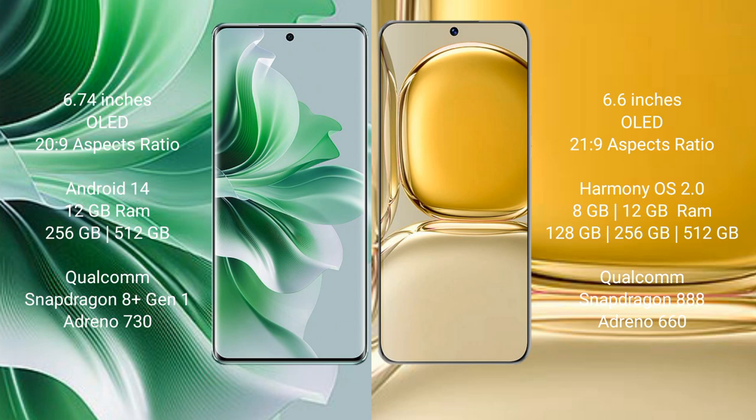OPPO Reno 11 Pro comes with 12GB RAM and 256GB internal storage. It is powered by the Qualcomm Snapdragon 809 processor with Adreno 730 GPU.